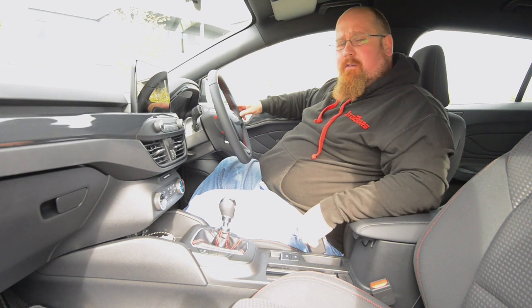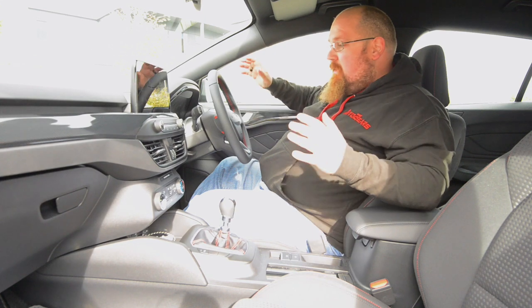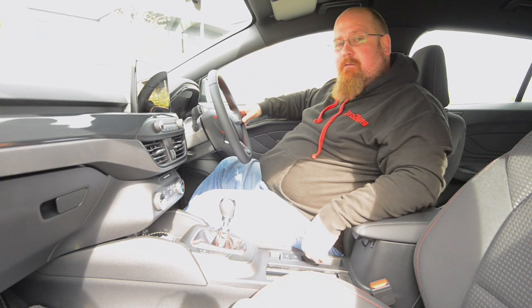I am very much impressed with the cockpit of the Ford Focus. I do apologise for my voice going a little bit craggy as I've got a really horrible cold, but that's enough for the front - let's go have a sit down in the back.